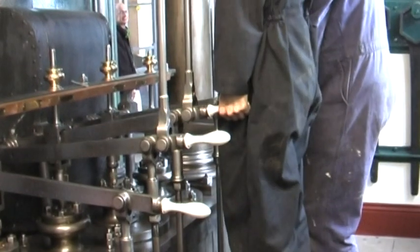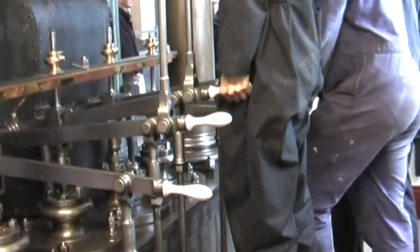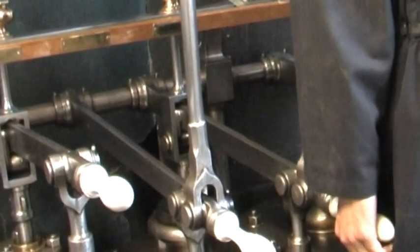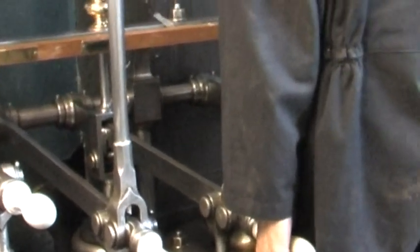But should the pistons be in the wrong position, then the flywheel has to be moved manually before any steam is admitted. This is done with an eight-foot crowbar pressed on one of the spokes of the flywheel.